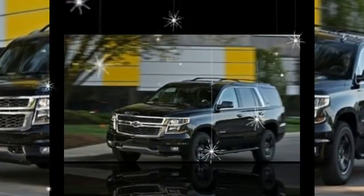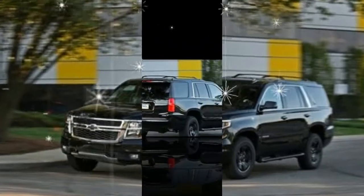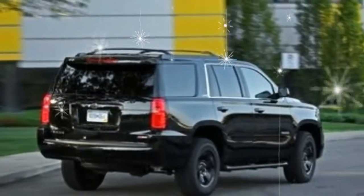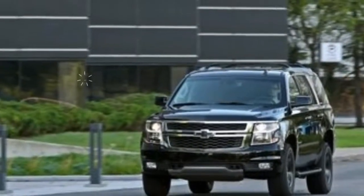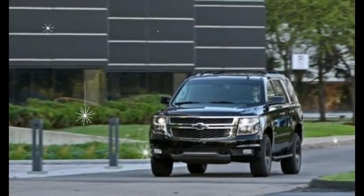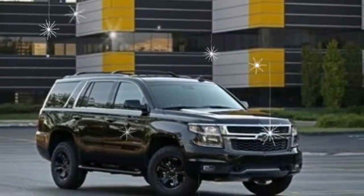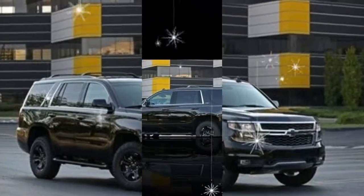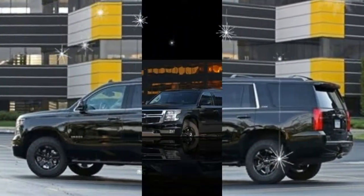Every model now offers downloadable apps for the MyLink infotainment system, a customizable rear seat reminder, active grille shutters for improved aerodynamic efficiency, and General Motors' teen driver system, which allows parents to monitor their kids' driving habits. The Tahoe's options list adopts low-speed automated emergency braking, new 22-inch wheels, and illuminated bow-tie emblems.